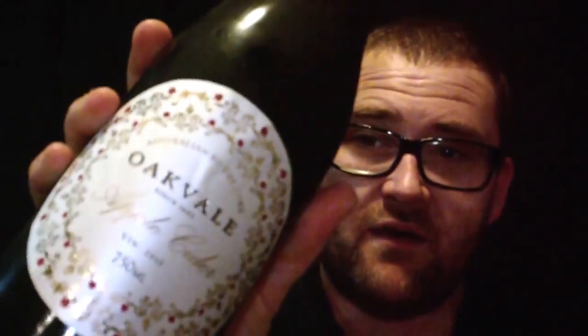G'day everyone. On the way back from a gig today I stopped into the Oakvale Winery. I'm not really into cider but my lovely wife is, so I tried some of their new cider. It's the first time they've made it — the first vintage — and the lady says the next vintage is even better. We should come back and try that in a few weeks.